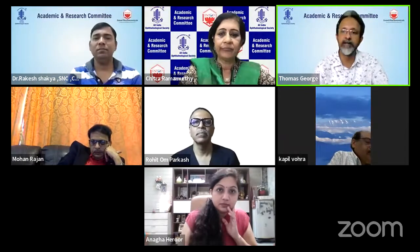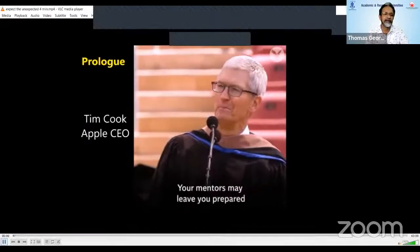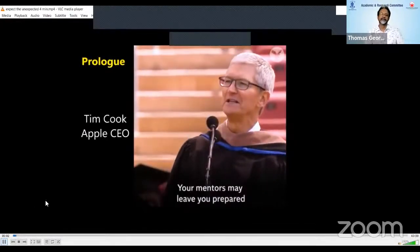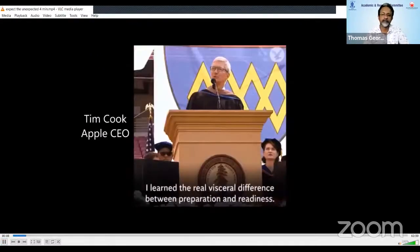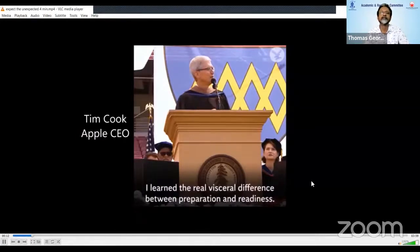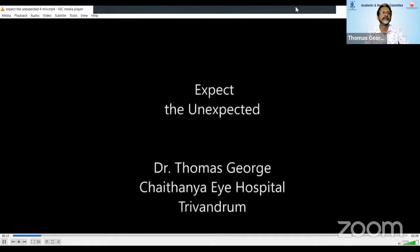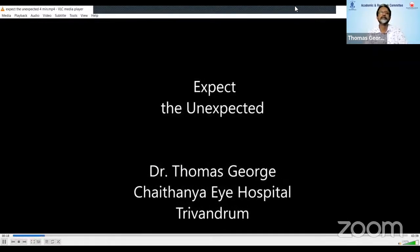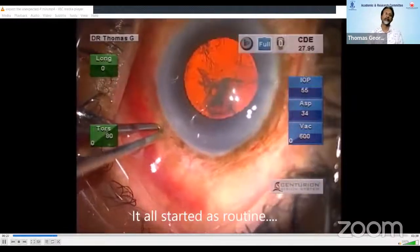Thank you, Dr. Chitra. I'm going to share something that I wouldn't wish on my worst enemy. Your mentors may leave you prepared, but they can't leave you ready. I learned the real visceral difference between preparation and readiness. Good morning. You can be prepared as much as you want, but you're never ready for some situations.